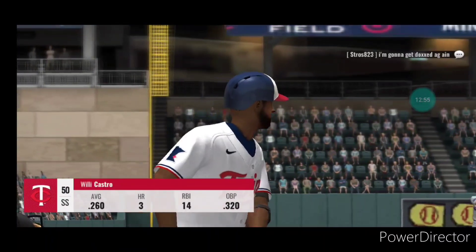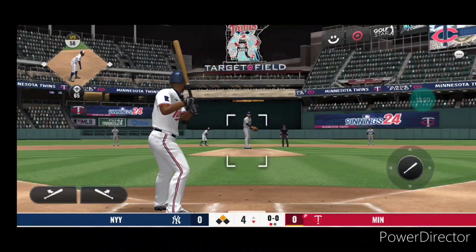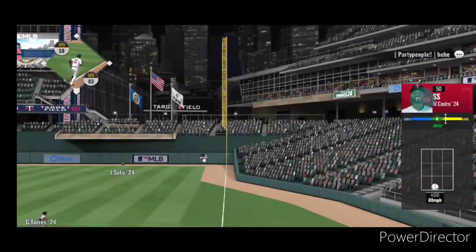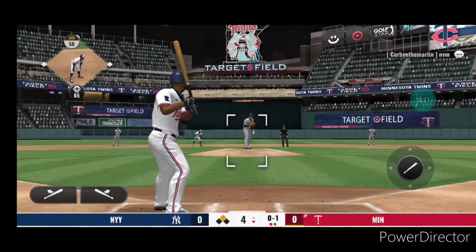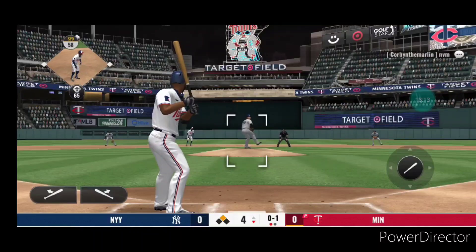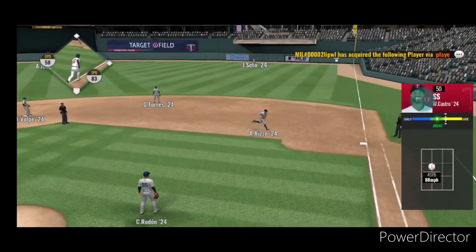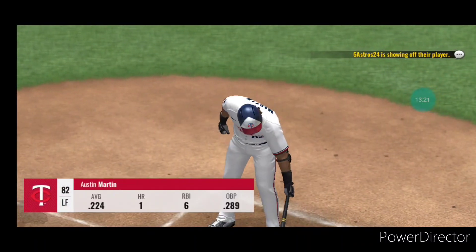Willie Castro will try it again with a runner at second and one away. This will get some good altitude and will travel down the right field line — foul ball. From the belt, kick and deal — the ball is grounded to first and an out at first. Two away now.